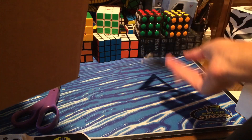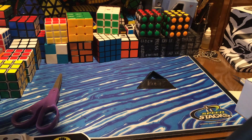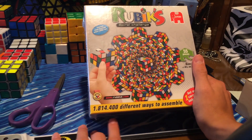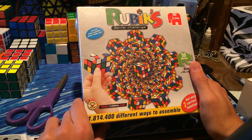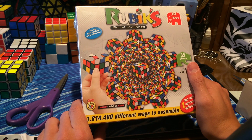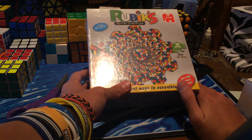Here's the jigsaw puzzle — I'm not taking it out yet, but there are 55 pieces and there are one million, eight hundred fourteen thousand, four hundred different ways to assemble this, but only one way is correct. That's pretty crazy.